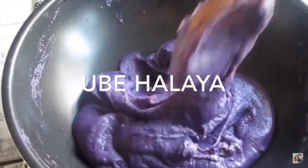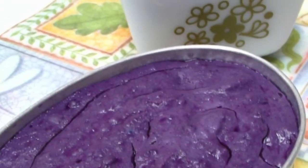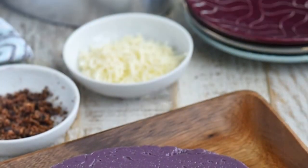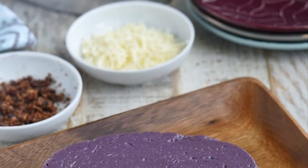Fifth on our list: Ube Halaya is a Philippine dessert made from boiled and mashed purple yam. It is the main base in purple yam-flavored pastries and ice cream, and can also be incorporated in other desserts such as Halo-Halo. It is also commonly anglicized as ube jam.